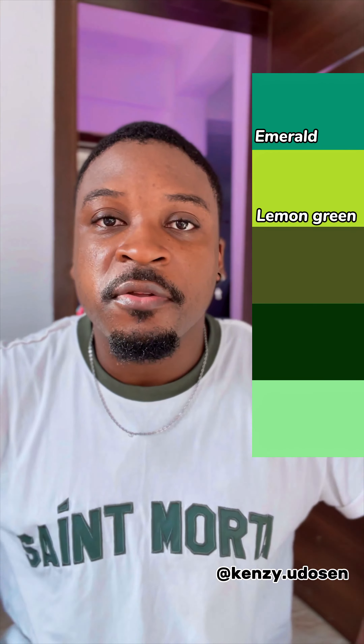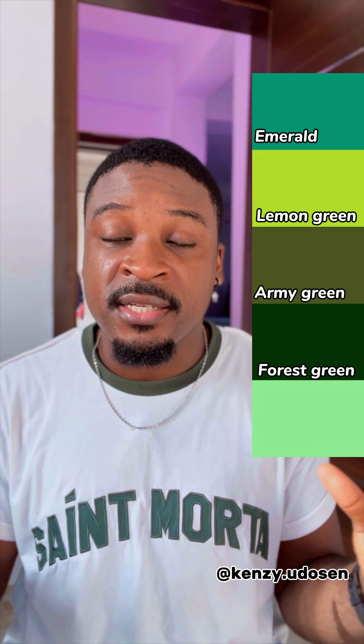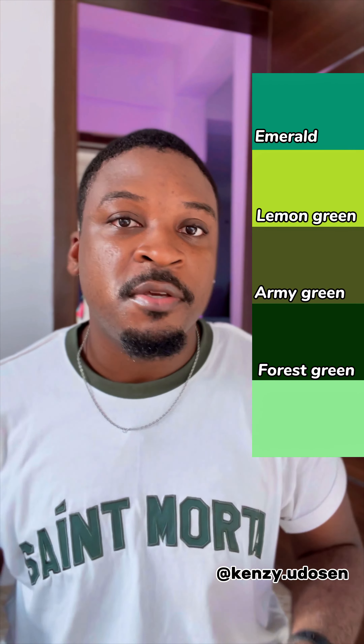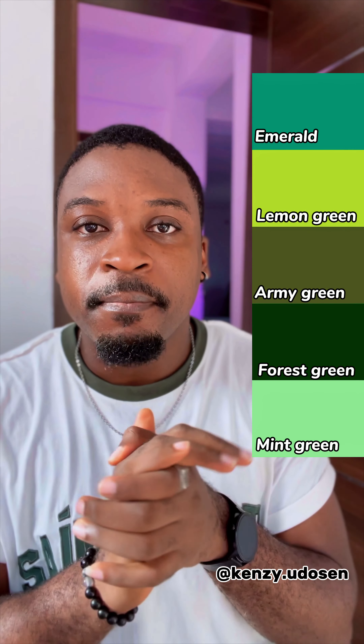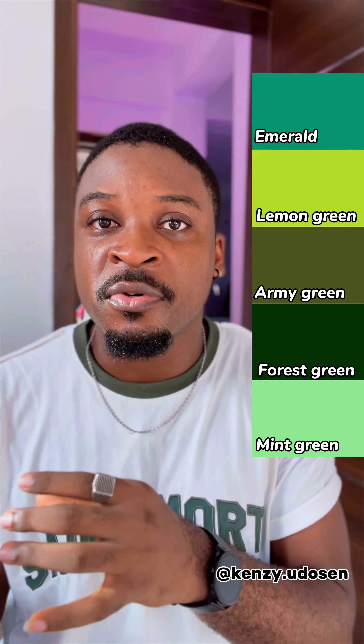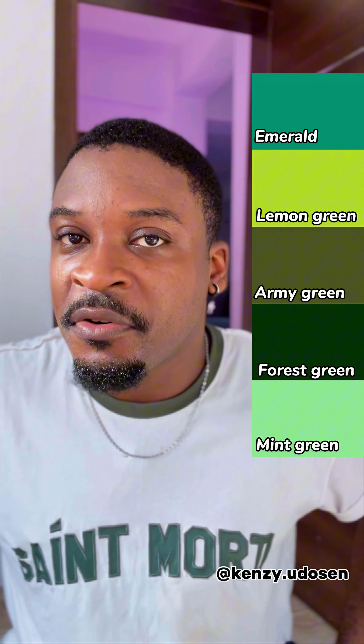The third one is army green — typically seen in a lot of camouflage wear by the army and military. Forest — forest green. You go into a forest and there's this predominant green color that you can see in the Amazon, even in the pine forest in Enugu. The last one on that list is mint — mint green. The color is typically in reference to the mint plant. These are different shades of green.